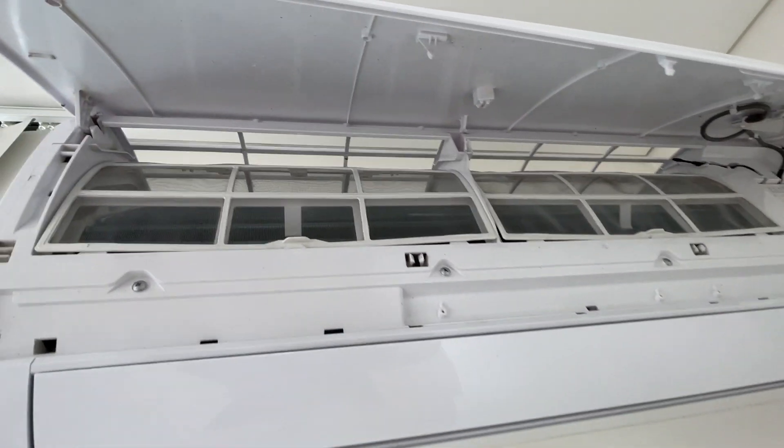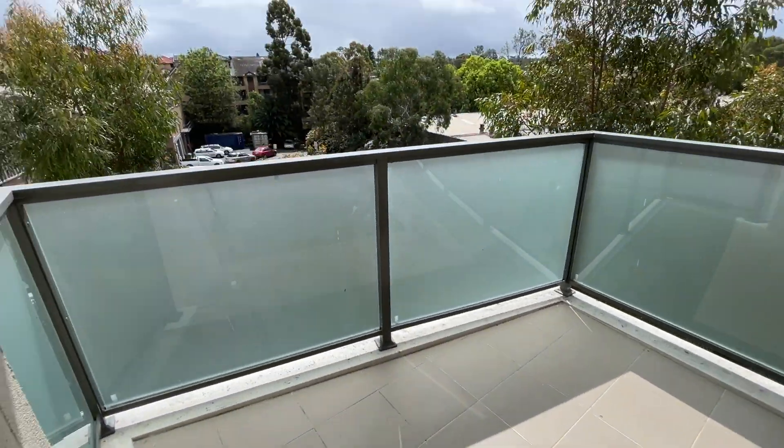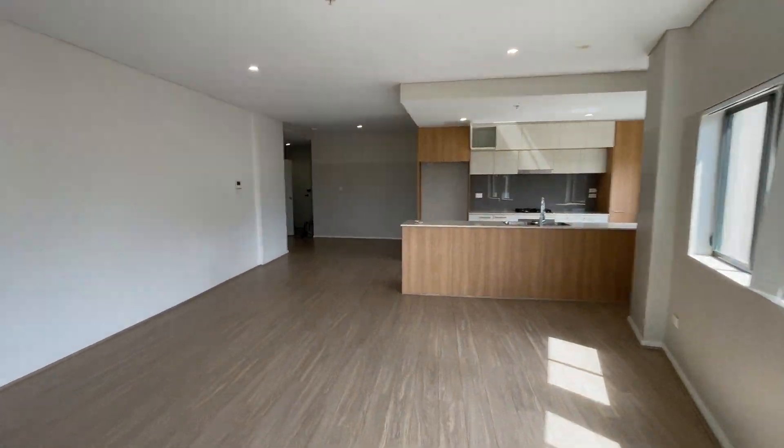This is cleaned. The balcony — balcony is good. It's not done.